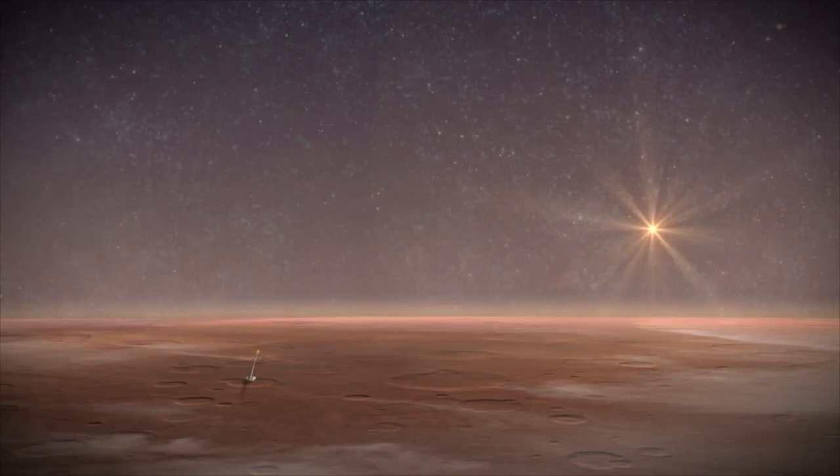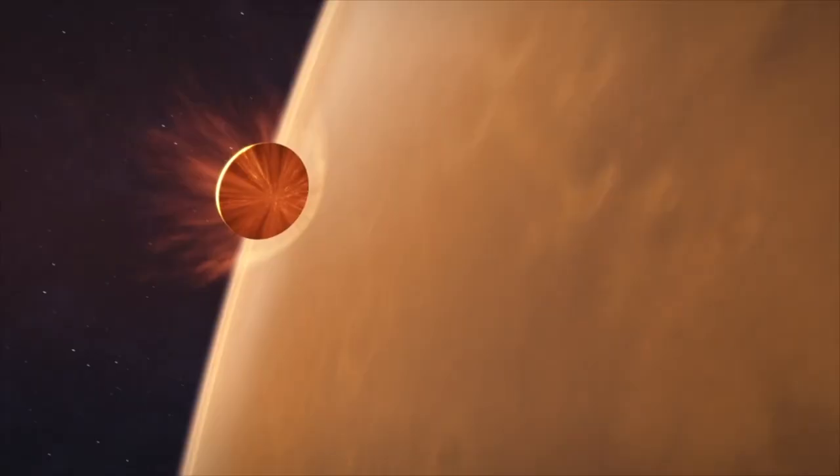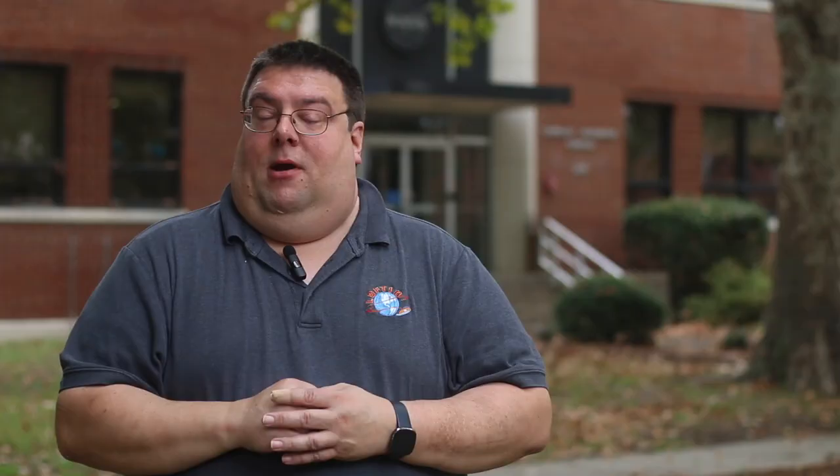With current heat shields, they're what they call rigids. You're confined by the launch vehicle. We need to figure out other ways to land higher masses, and so HIAD is the solution to that problem.